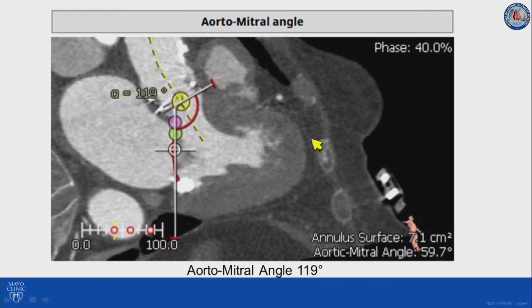These measurements are done in systole — the cardiac phase is 40%. We measure the aorto-mitral angle, and in this case it is borderline at almost 120 degrees. The other thing we can appreciate here is that the septum is very thick and the LV cavity is small, so these two features would put the patient at risk for LVOT obstruction.